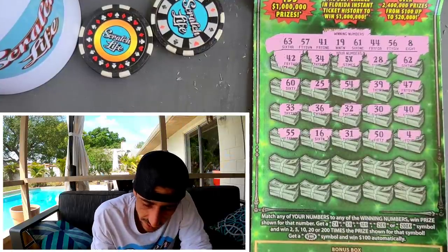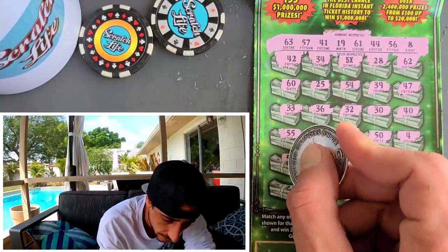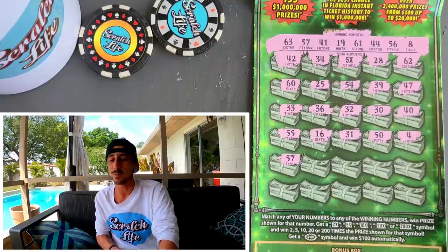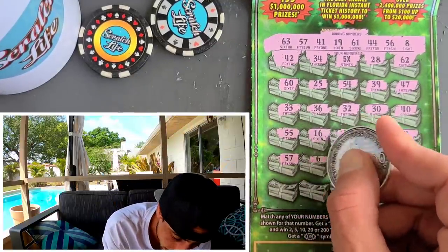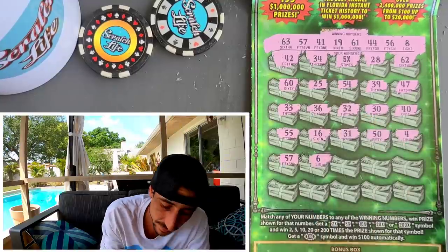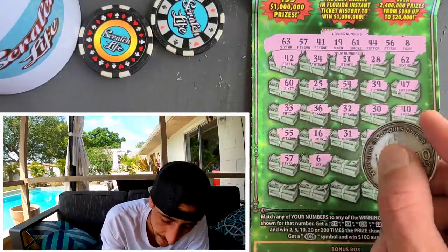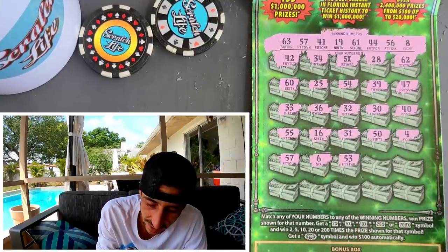We don't have a 4, we have 8 — but the 5x is a beautiful symbol. I would love to see another multiplier. We got it — we got another one! 57. I hope it's not gonna be the dirty combination. 6 — another smash would be welcome at this point. We need another smash. 53 — we had 63.